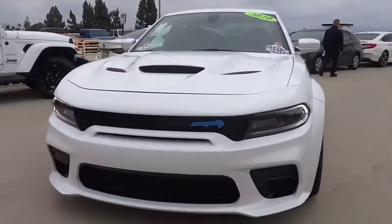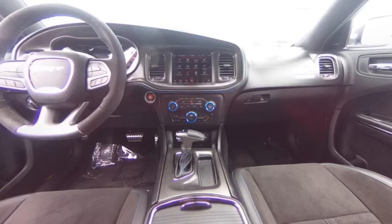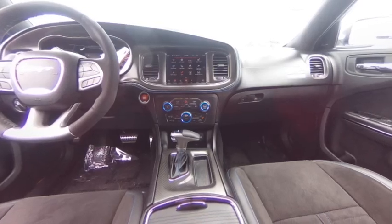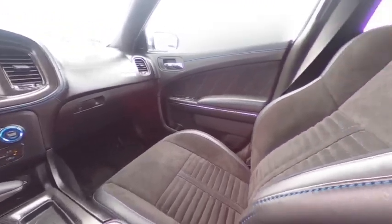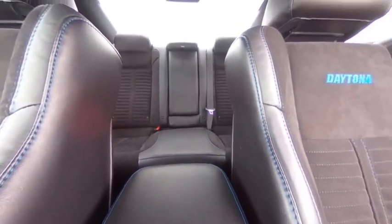Electronic stability control, alloy wheels, rear spoiler, brake assist, traction control, remote keyless entry, speed control, four-wheel disc brakes, power convenience group, front license plate bracket.